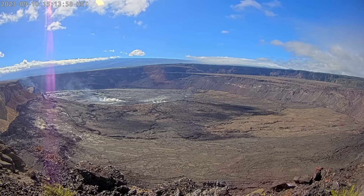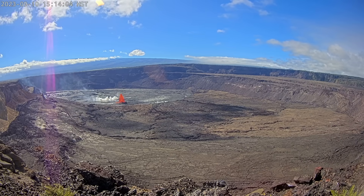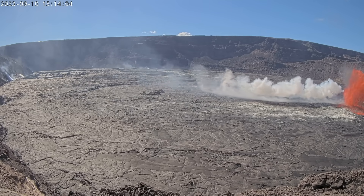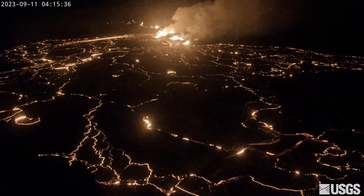The live USGS webcam missed the exact start of the eruption. But on Monday, scientists uploaded two views from other webcams that caught the moment. At first, the main lava fountain was measured at approximately 50 meters or 160 feet high. Since then, fountain heights have decreased to about 10 to 15 meters or 32 to 50 feet.